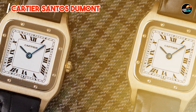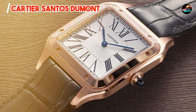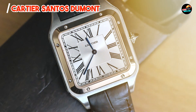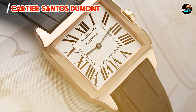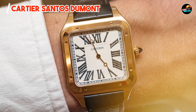With its compact case size and comfortable leather strap, the Santos Dumont provides ergonomic wearability and a sophisticated aesthetic. The bold Roman numeral markers and blue hands enhance legibility at a glance, facilitating easy timekeeping throughout the day. Its refined finishing and iconic design elements underscore its status as a classic Cartier timepiece.